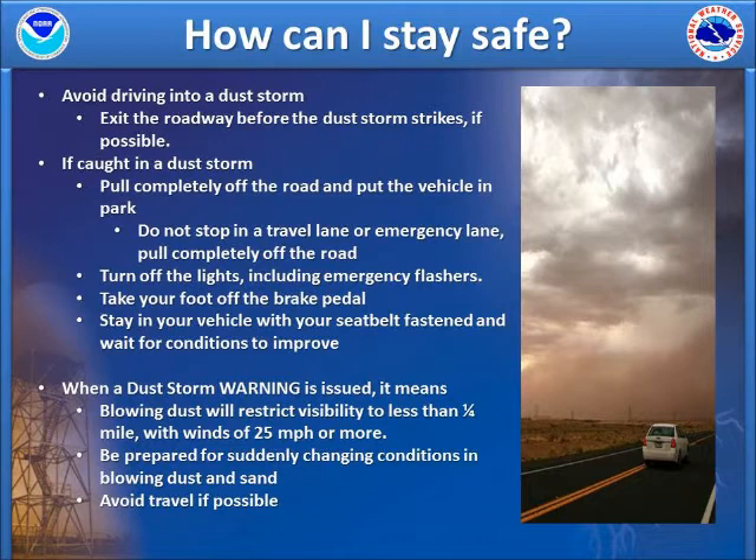You can avoid putting yourself at risk by limiting travel when a dust storm warning is issued. When this type of warning is issued, it means that blowing dust and sand will restrict visibility to below one quarter mile at times and may be accompanied by strong winds. Be prepared for rapidly changing weather conditions and avoid travel if possible.